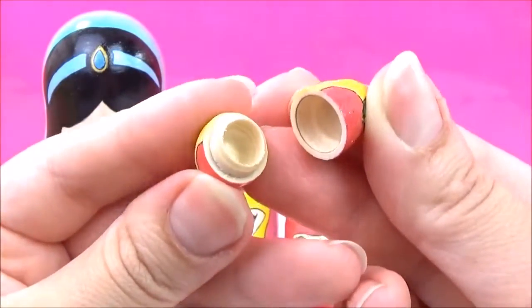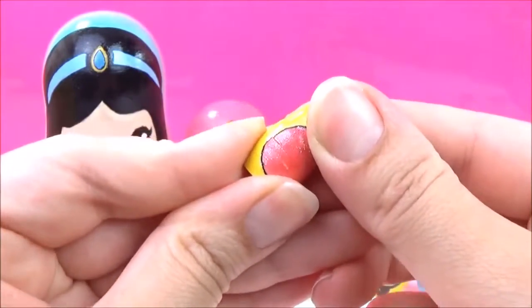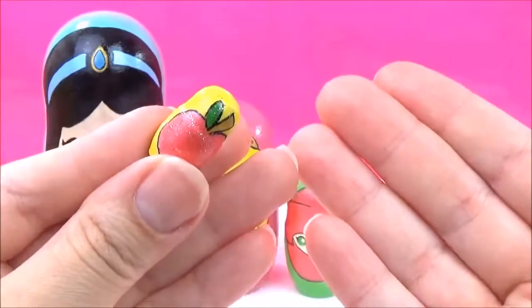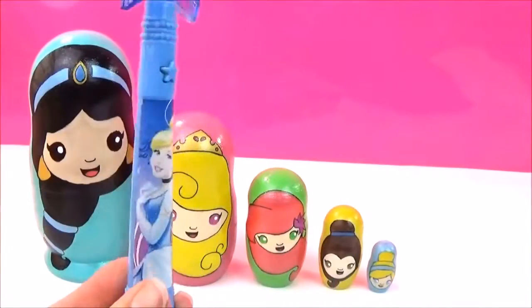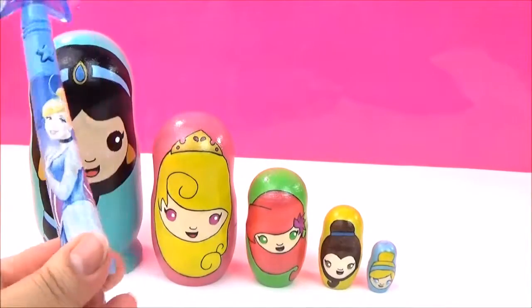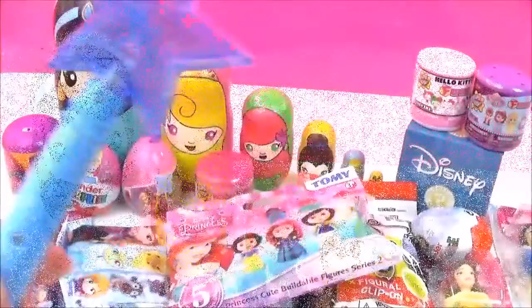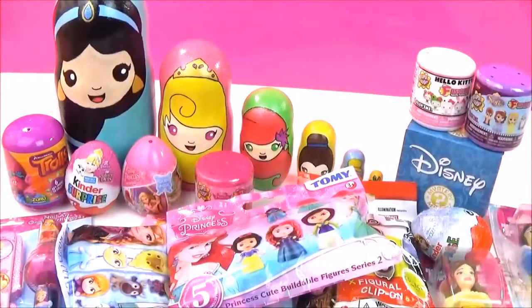Oh no, there's nothing inside! What are we going to do? Where are all the surprises? Don't worry, I have this magical Disney Princess Wand and it's going to get us loads of toys and surprises. Wow, look at all these awesome Disney Princess toys and surprises!